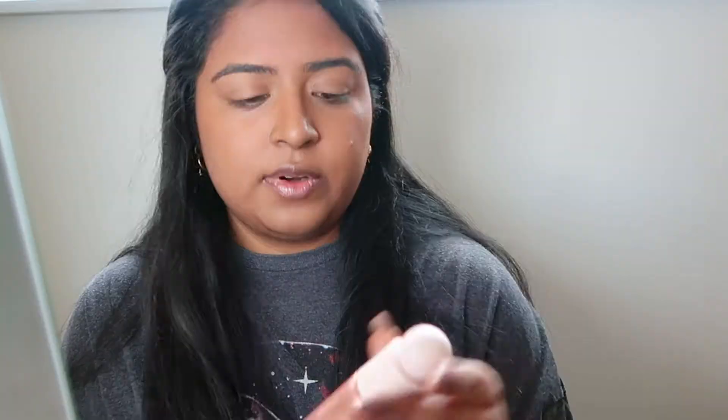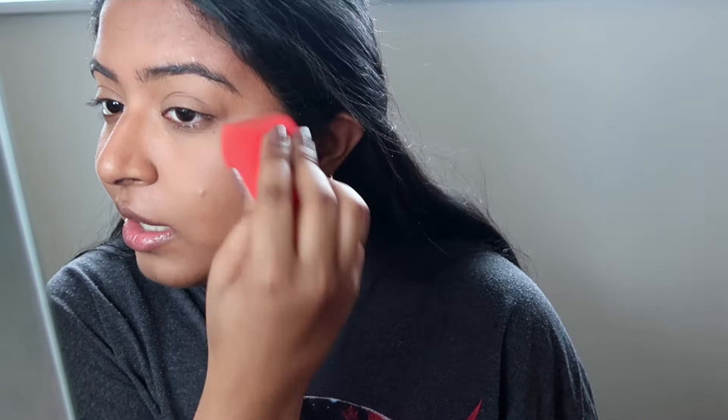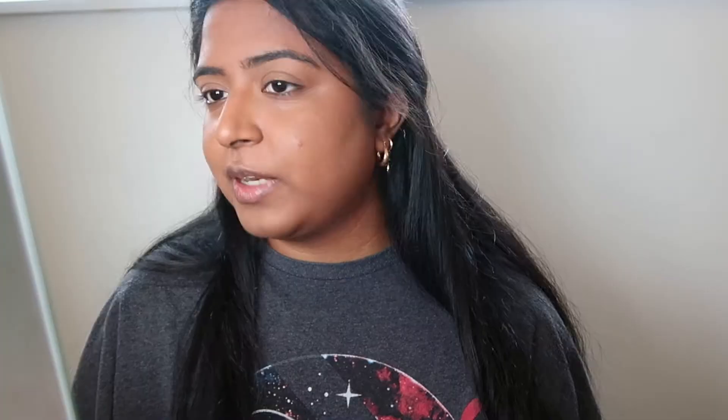For highlighter I'm using the Rare Beauty highlighter in Transcend — just putting a little bit on my finger and applying it. I don't want too much since we're not doing anything too serious. Then I'm setting my face with the Urban Decay All Nighter setting spray, which I've been using for years and absolutely love. After the setting spray I always go back in and dab everything into my skin — it helps it soak in better and makes it look a lot less cakey.